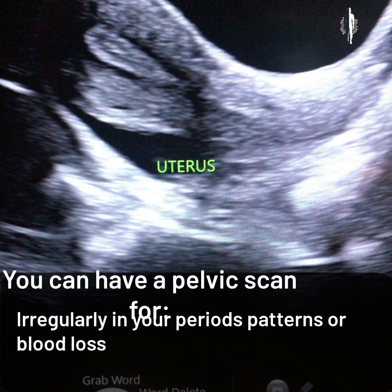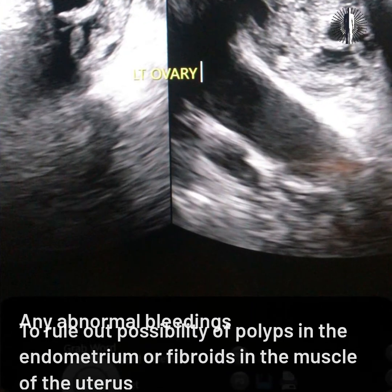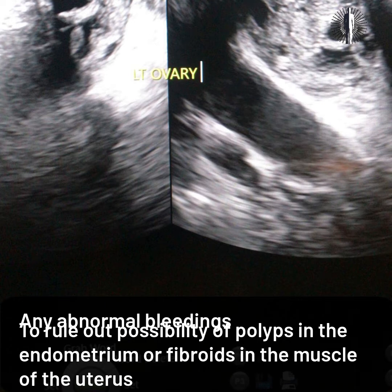You can have a pelvic scan for irregularity in your periods, patterns or blood loss, pain and discomfort in the pelvis in general or related to your periods or intercourse, and any abnormal bleeding — to rule out the possibility of polyps in the endometrium or fibroids in the muscle of the uterus.